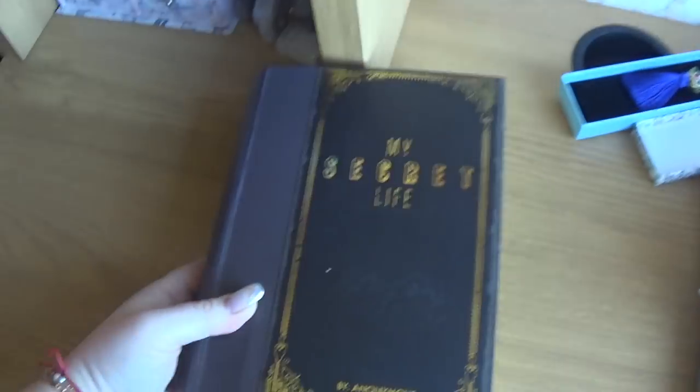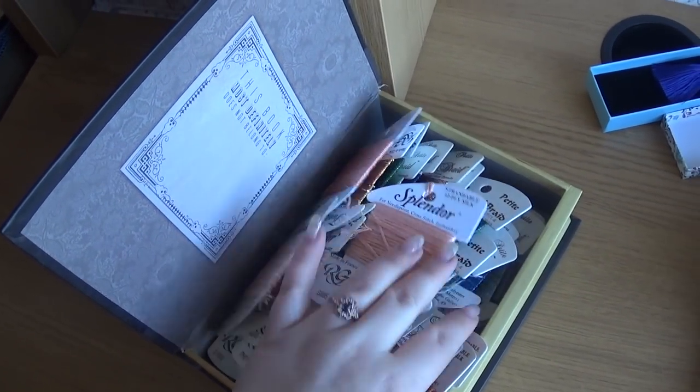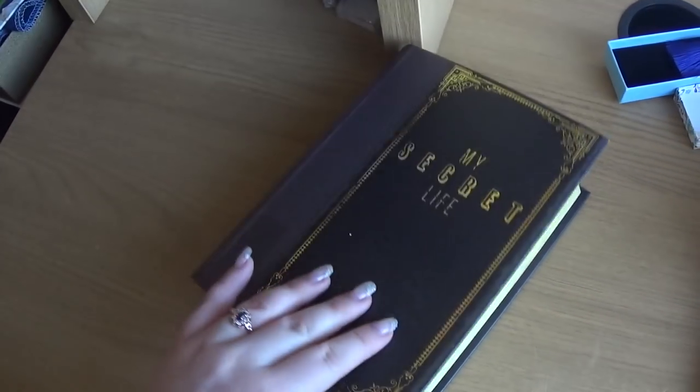Here is the box — my secret life. In here I've got all my Rainbow Gallery threads, my metallics, my Splendor silks.